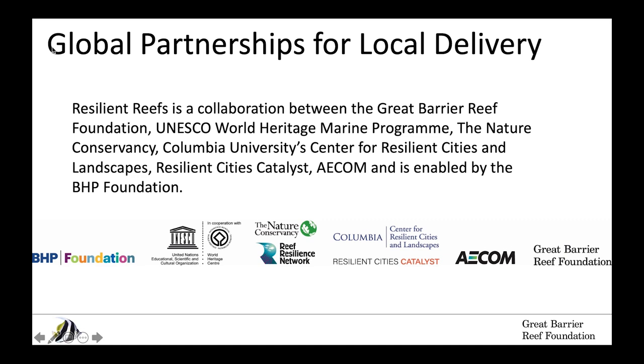Our effort is about leveraging global partnerships for local impact, and we have an amazing array of partners. The program is funded by the BHP Foundation and delivered in partnership with UNESCO, the Nature Conservancy, Columbia University Center for Resilient Cities and Landscapes, Resilient Cities Catalyst, and AECOM.